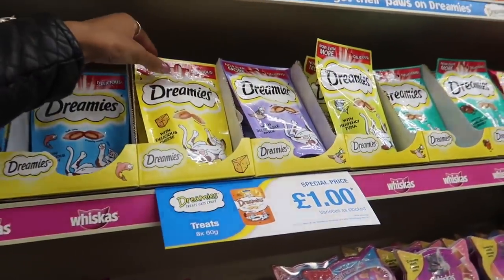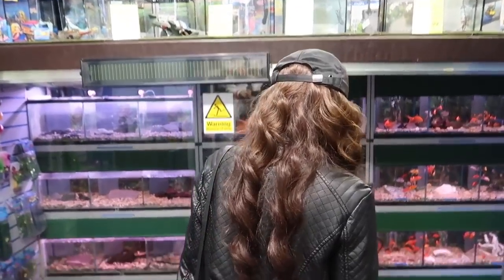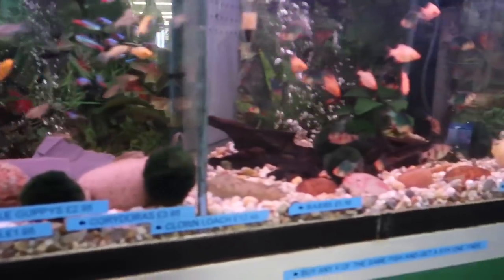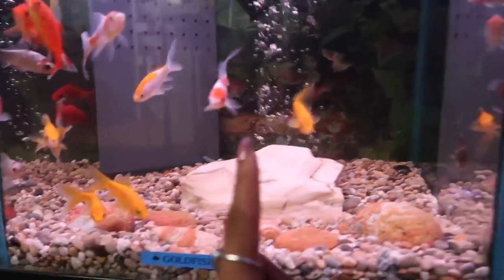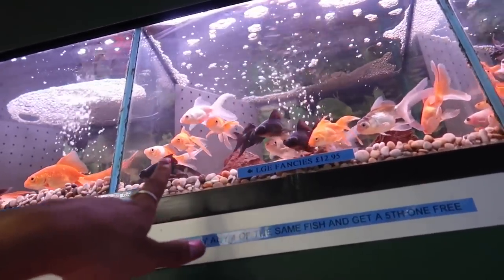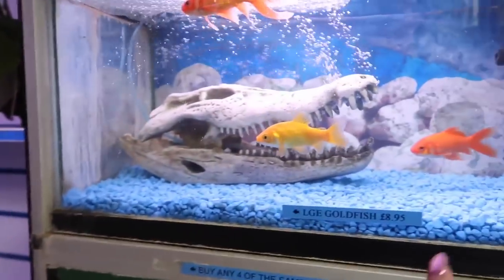I have so many Dreamies, but hamsters can actually have the cheese one — they're allowed that. We're at the fish section now. I remember I did my work experience in a pet shop and I caught one that looked like this for my niece and it lived for ages. I had one just like that one.